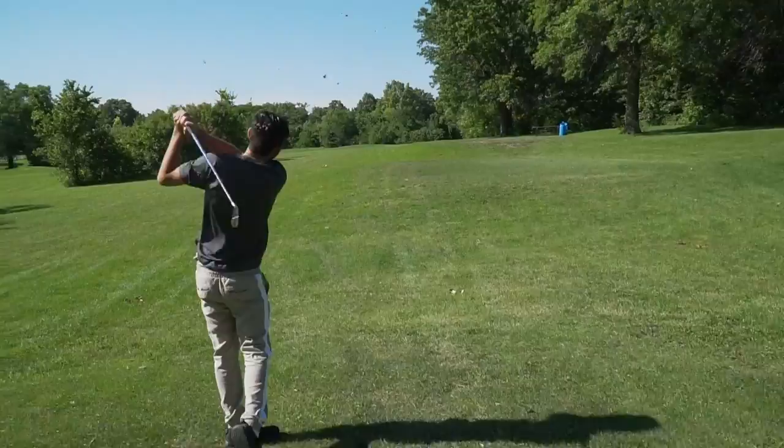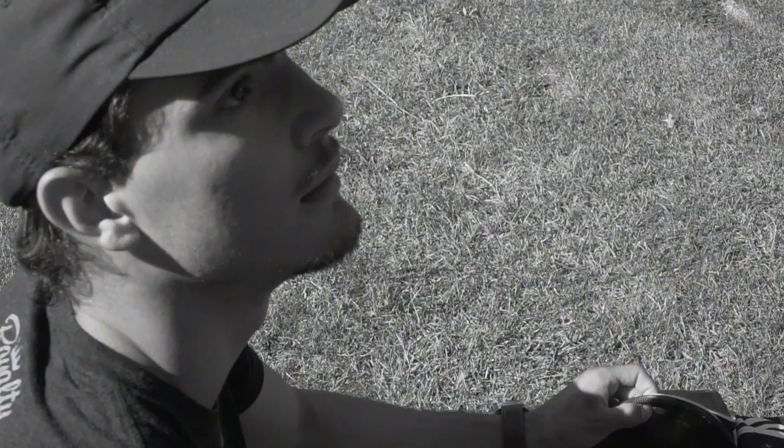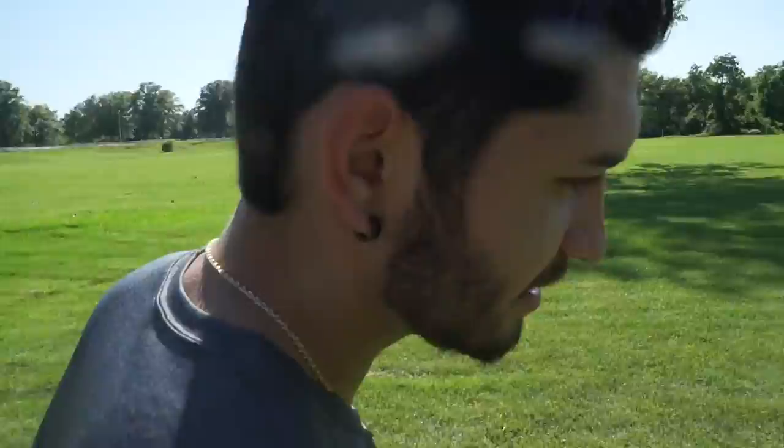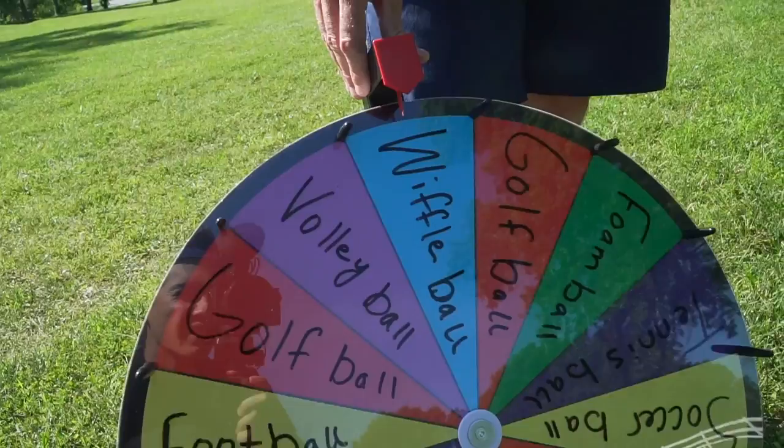I swear I get screwed every time — that's literally a lost shot cuz you can't hit a ping-pong ball at all. You're really getting on my nerves Matt, literally every time you say something it's irritating. Fine, I'll do the work. Alright Steven's up with his second shot — anything is better than what I just got. Soccer ball.